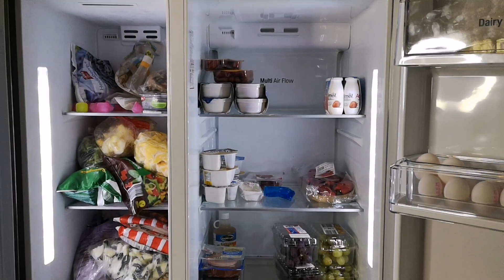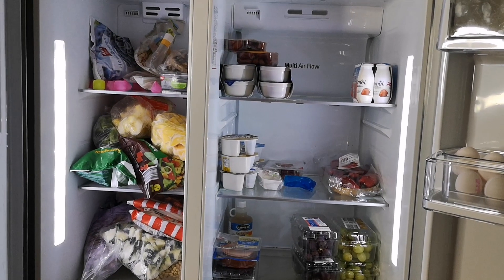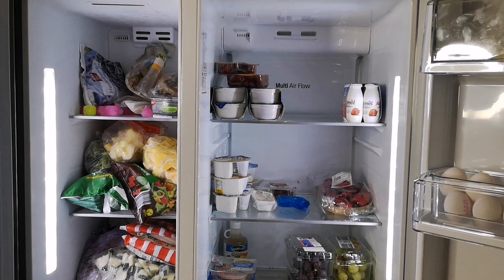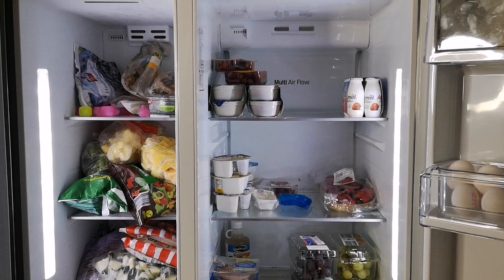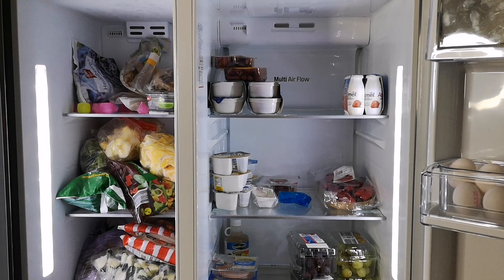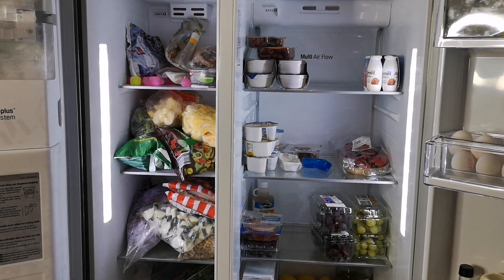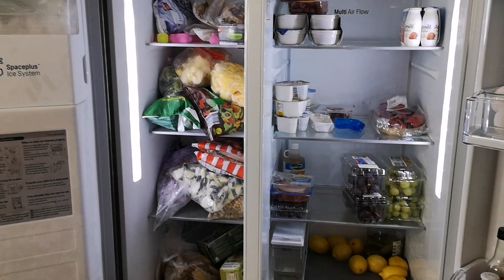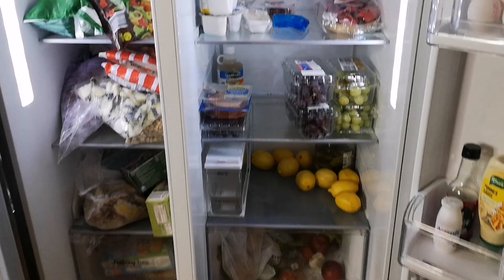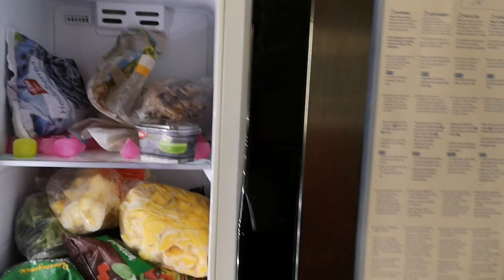We've come to the end of the video. If you like the video, please give it a thumbs up. If the information is good for you, please share so others can see and purchase the fridge if they want. Thank you guys for watching — subscribe and see you in my next video. Bye!